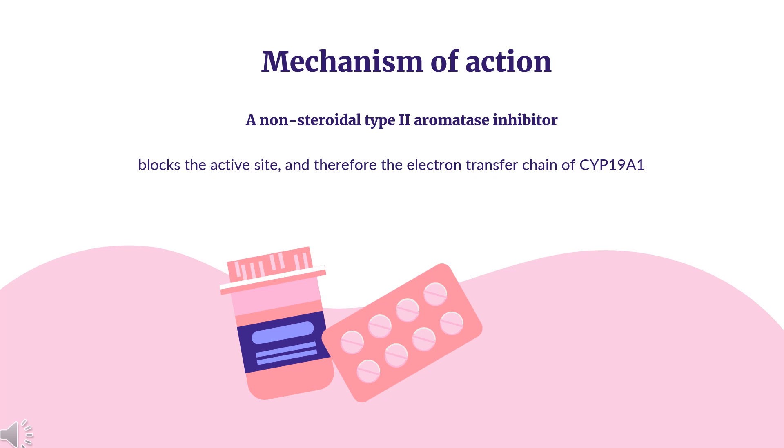This action leads to a reduction in uterine weight and elevated luteinizing hormone. In postmenopausal women, the action of aromatase is responsible for the majority of estrogen production. With reduced availability of estrogen, estrogen-dependent tumors regress.